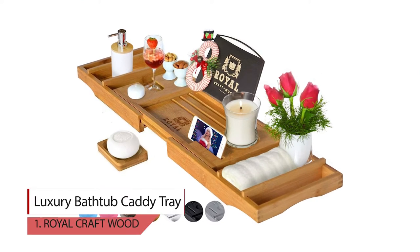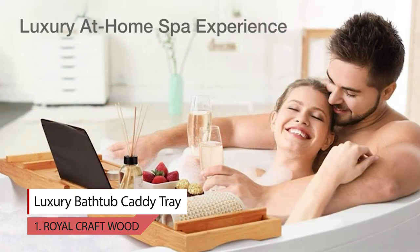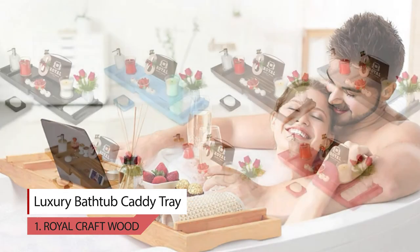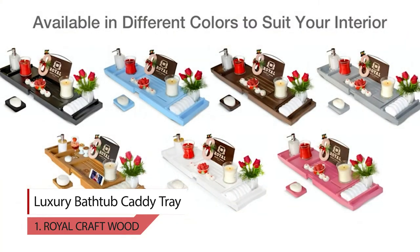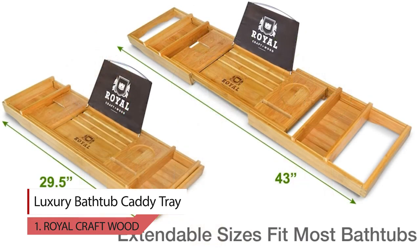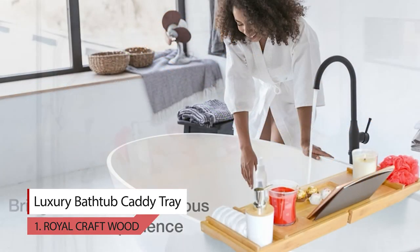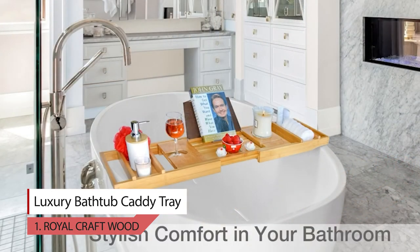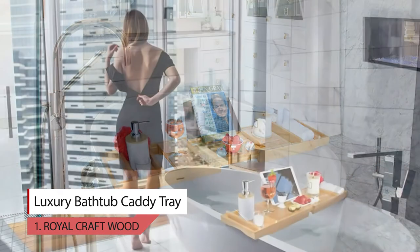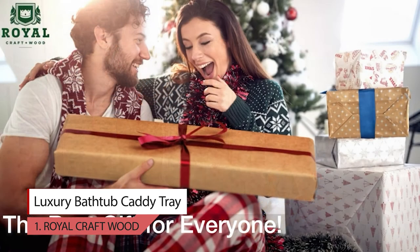Number 1. Royal Craft Wood Luxury Bathtub Caddy Tray. Thanks to its versatile design, durability, and convenient holders, their premium bathtub caddy ensures you enjoy an unparalleled experience of luxury and serenity each time you take a bath. Their tray is fully adjustable to fit almost any bathtub thanks to its extendable sides. The bathtub caddy includes plenty of compartments, slots, and trays for different items. A long bath is a great way to rejuvenate your skin, relax, and recharge for another day.